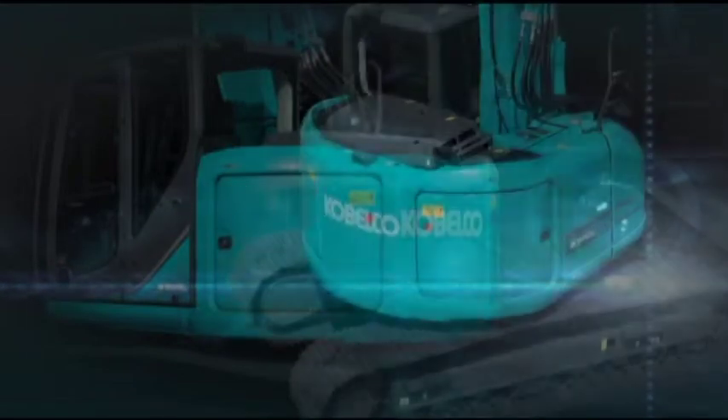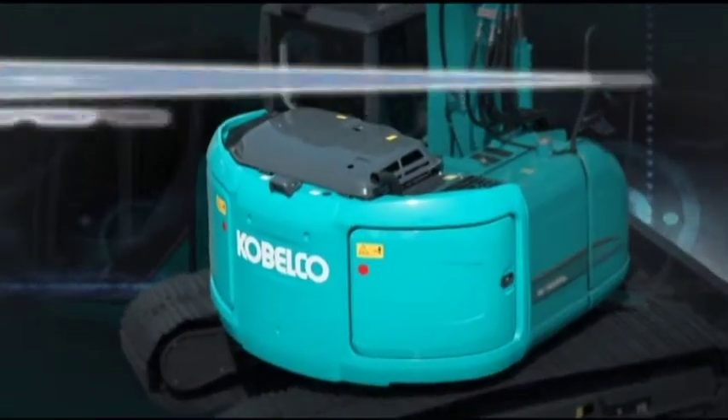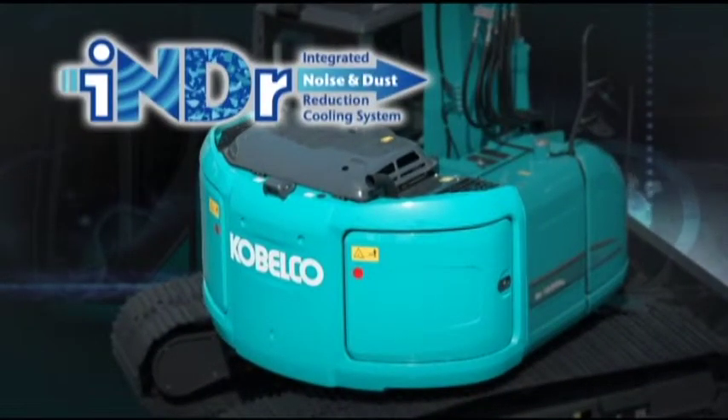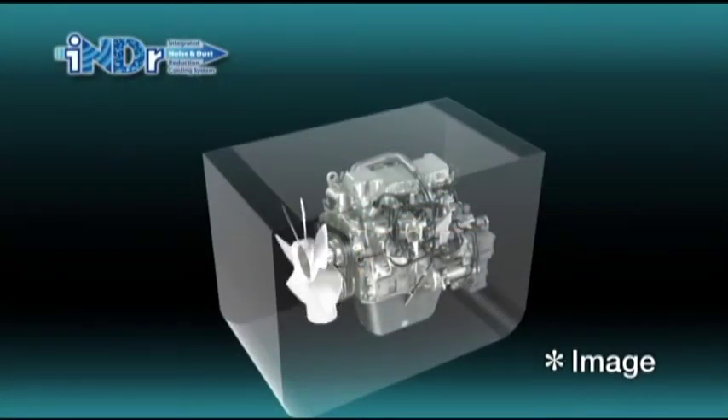The unique INDR cooling system facilitates an amazingly low level of noise and has been popular with clients since it was fitted to older models. INDR resembles a single duct from intake to exhaust, inside which the cooling equipment and engine are laid out.